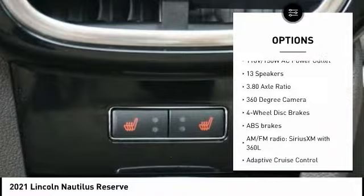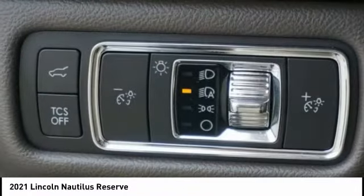Remote keyless entry, speed control, four-wheel disc brakes, rain-sensing wipers, and rear window wiper.